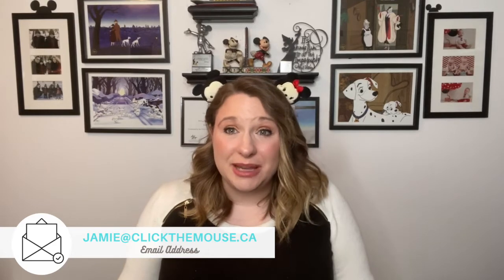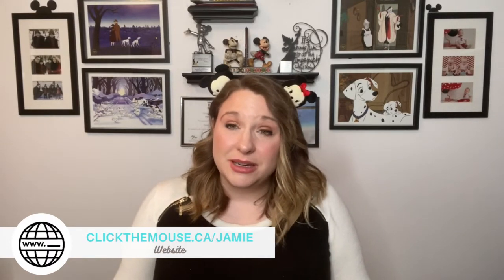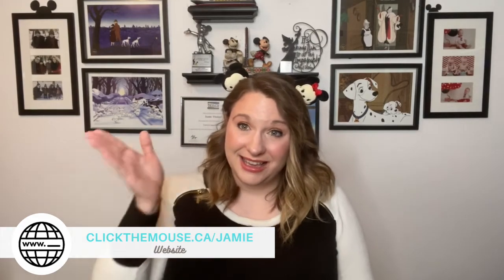If you are interested in a Disney vacation, make sure to contact me. I'm a travel agent specializing in Disney vacations and I can help you get the most out of your trip. Did you know it costs nothing additional to book with me? It's the same cost as booking with Disney — the only difference is you get my personalized service and help. And if you've booked in the last 30 days on your own, you can fill out a transfer booking form and I can still assist you. You can contact me via email at jamie@clickthemouse.ca or through the website at www.clickthemouse.ca/jamie.